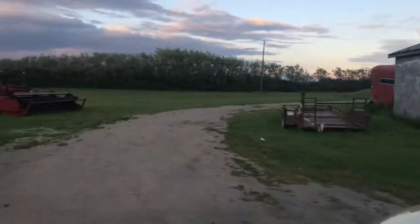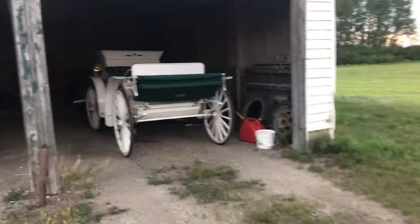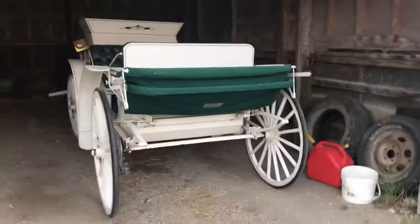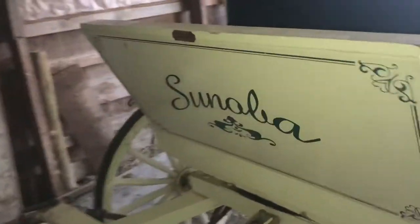I was like, hey what's that thing in the shed? And this is a peanuts buggy — it's for weddings. Anyways, let's check it out guys. It's really nice. This is for weddings and different events. We've got lights on the side that light up, and you can get the horses to move a little faster with a little whip. It's called Cynola.